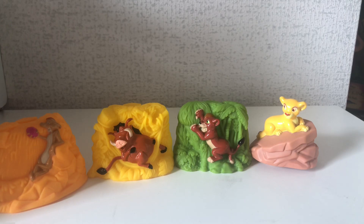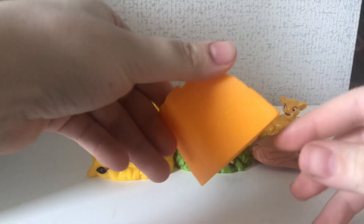So as you can see, the set splits off into four. So we have Timon, Pumbaa, Kovu and Kiara. Then just like you saw at the start of the video, it makes a really, really cute little scene. So inside, like behind the figures and stuff, they have little pictures inside and they are also used as like a little finger puppet.